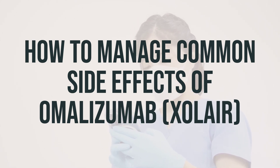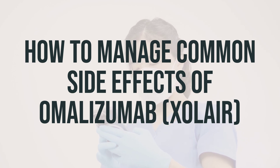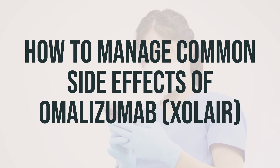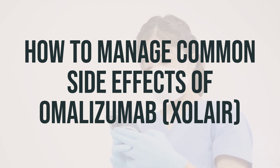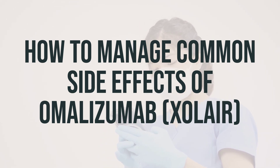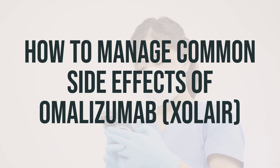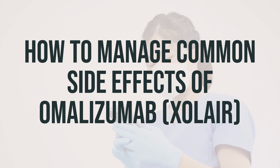Dizziness: This can be from the medication or other conditions. Your doctor will treat this differently based on what causes it. Bone Fractures: Some children and adults with allergic asthma reported this common injury while they were taking omalizumab. If you think you have a bone fracture, see your doctor. Ear Pain or Infection: Some children with asthma reported ear infections when taking omalizumab. Your doctor may suggest treating this with oral pain medicines, ear drops, antibiotics, or ear tubes.